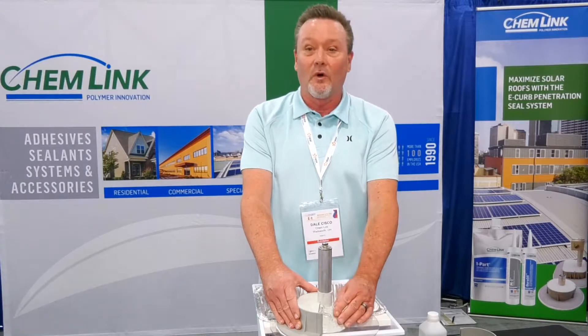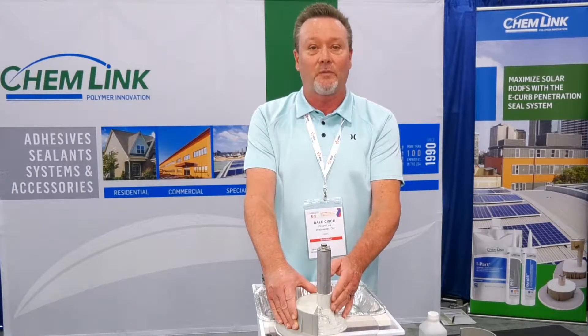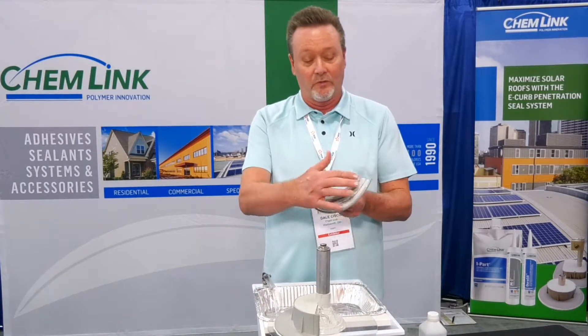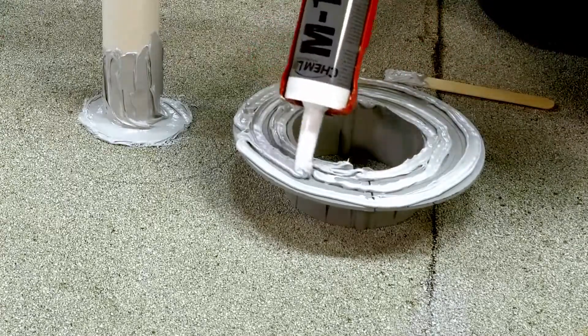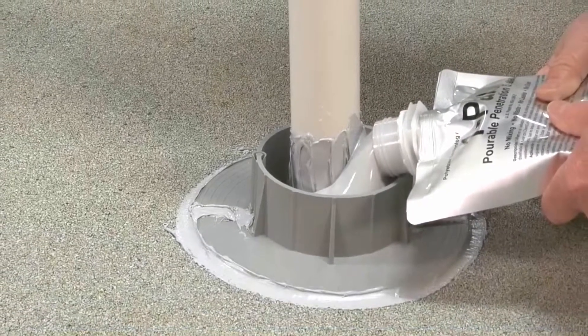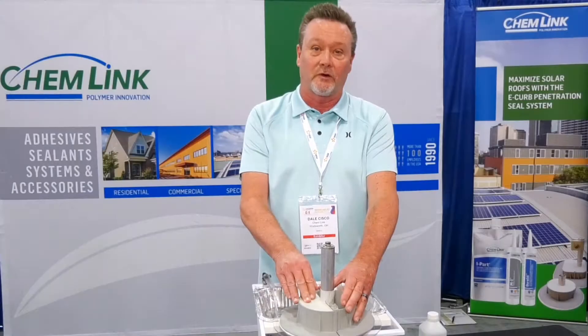The M1 is the critical part of this curb. Once installed on the post, it is watertight pretty much after about 10 minutes. Then we come back in, glue the M1 on the curb, put the product in, and set the curb down. Then we come back and apply another product called OnePart. Once that's done, we walk away. We have warranties all the way up to 20 years on this kind of system.